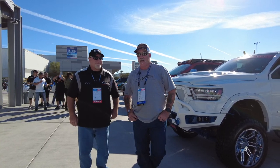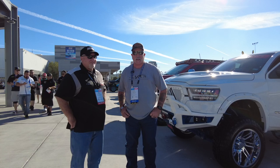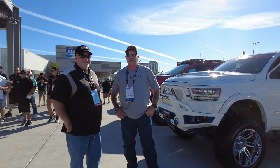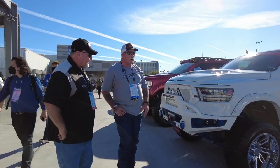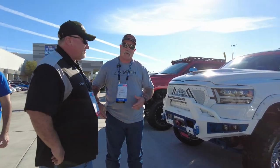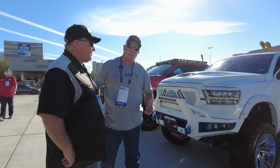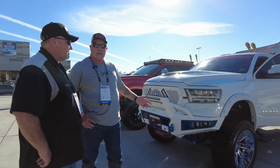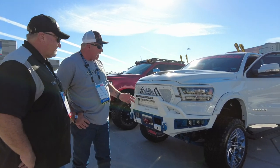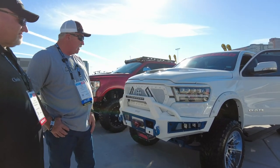Sure, it's a 2021 Dodge Ram 1500 E-Torque, which gives you the little generator on top and a little bit of suspension. We bought the truck and decided we wanted to fix it up. It's a search and rescue unit — we actually use the truck in Texas. So far we've put an 8-inch Belltech lift on it; rides like a dream, incidentally.